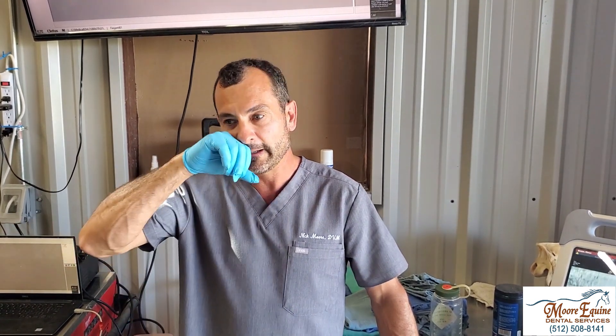The sooner you extract the tooth, the better the outcome, because young teeth can react significantly — you can get a lot of proliferation of tooth material, which makes extraction even harder down the road. Right now we're going to numb the jaw on that side and then take that tooth out with the horse standing.